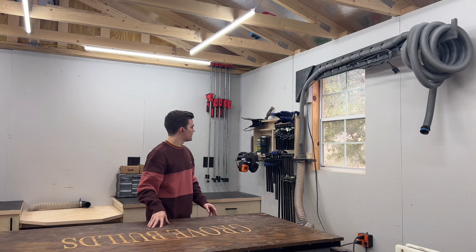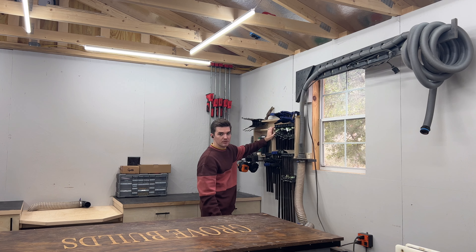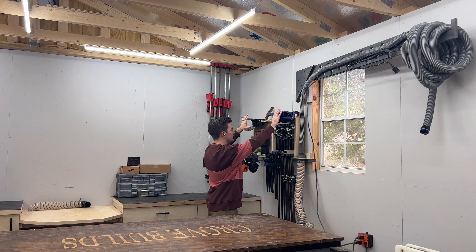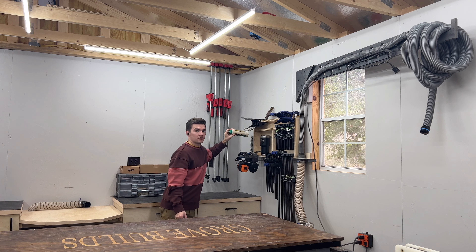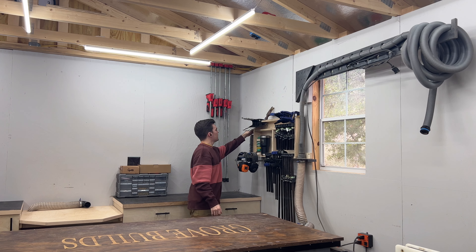The next thing is my clamp storage. I made this out of some scrap plywood. It holds my F-style clamps and a couple of squeeze clamps, plus these little clamps right here. There's ear protection, glue, and a brush on the side — just to keep everything clean.